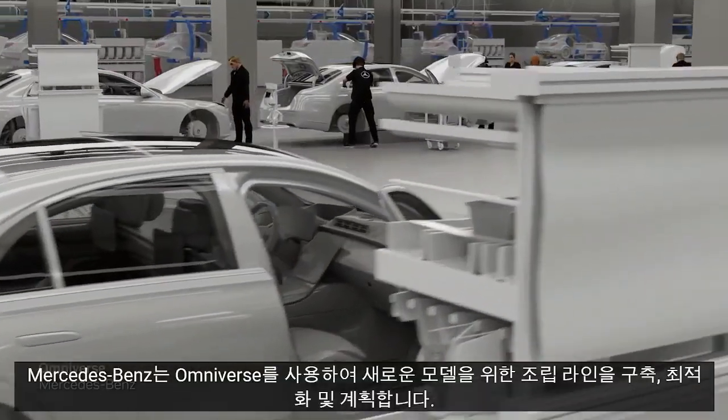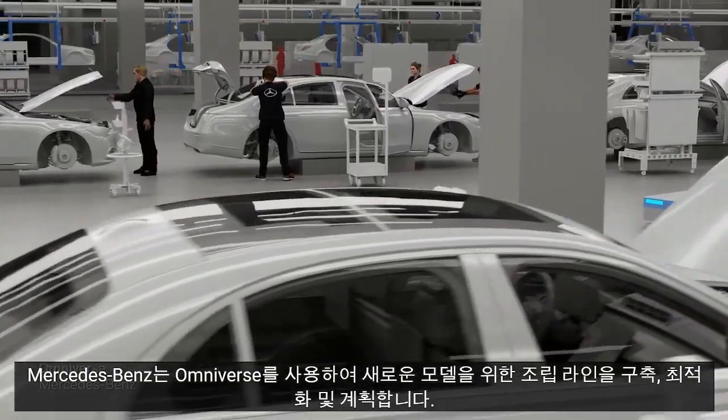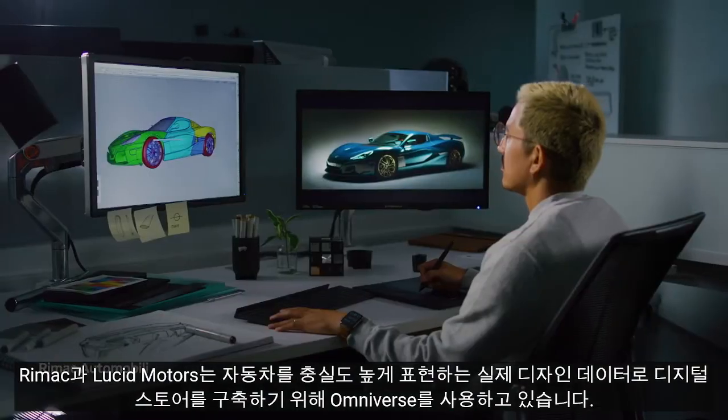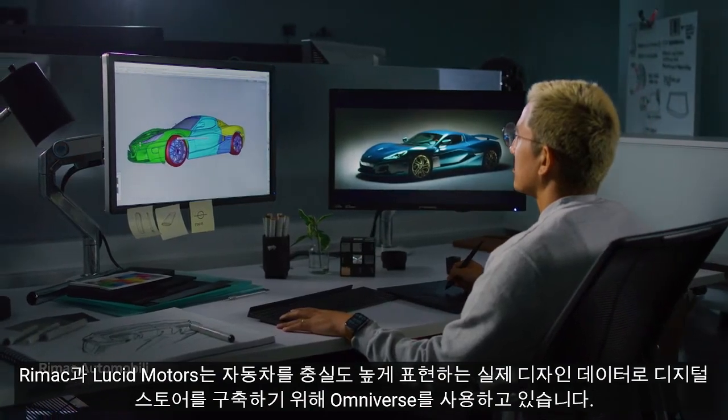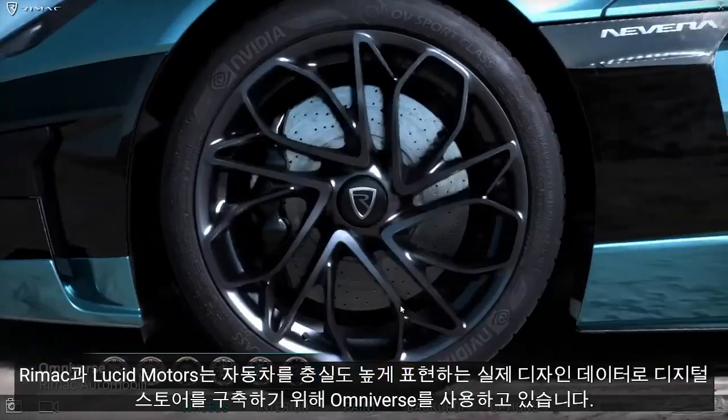Toyota is using Omniverse to build digital twins of their plants. Mercedes-Benz uses Omniverse to build, optimize, and plan assembly lines for new models. RE-MAC and Lucid Motors use Omniverse to build digital stores from actual design data that faithfully represent their cars.